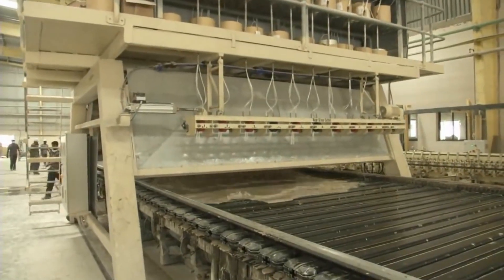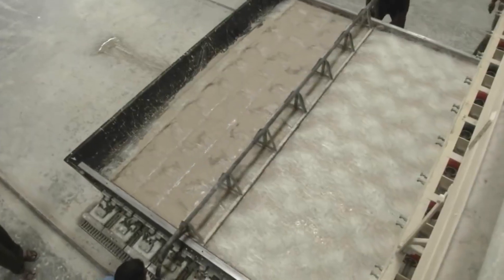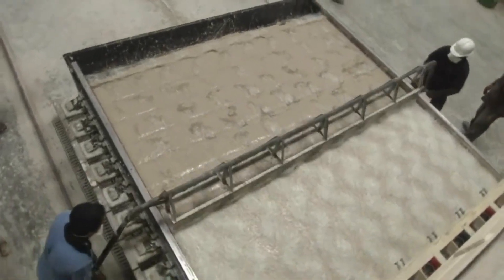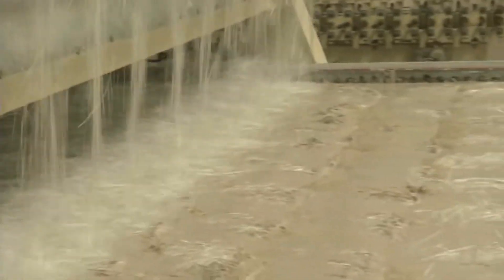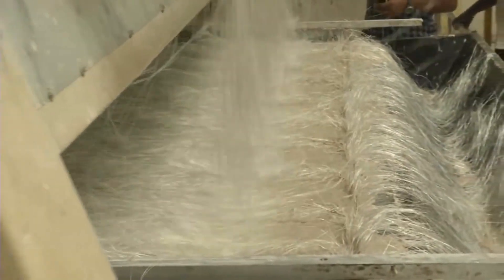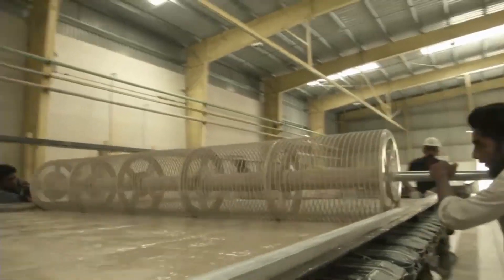Now, the second pouring of the mix is done along with cut glass fibers with tamping to form the ribs of the hollow panel. In the third stage, the process of the first stage is repeated to complete the top layer of the panel.